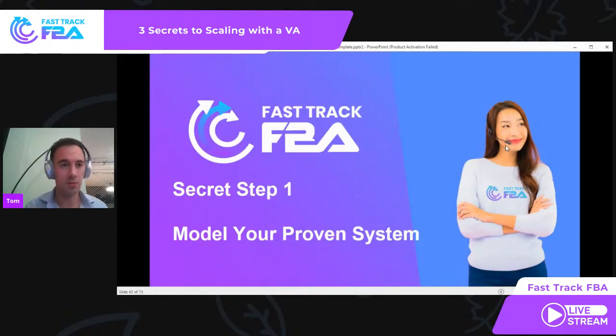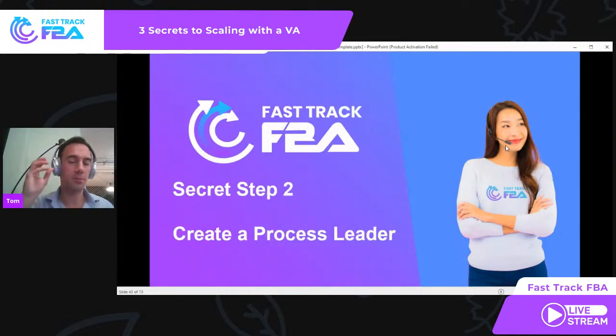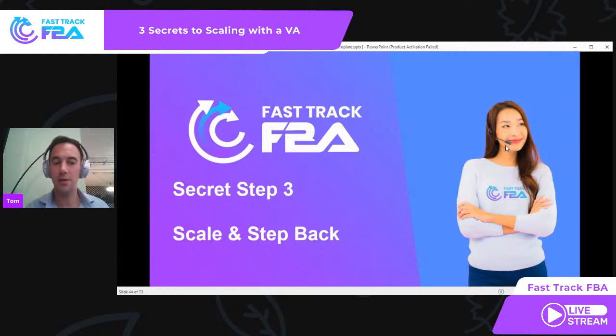So to recap — secret step one: create a proven system model. You do it every single day, whether it's reverse sourcing, a certain bit of software, or a lead service. Give it to the VA to do. They do it — they're a robot doing exactly what you said. Step two: create a great culture, a supportive environment, recognizing successes and encouraging the right behaviors — turn them from a robot into a process leader. Step three: scale. Build your sourcing VAs out, promote one to purchasing manager, and deal with the purchasing manager. Step back — it's not your job to check all the deals and manage holidays. That's your sourcing manager's job.